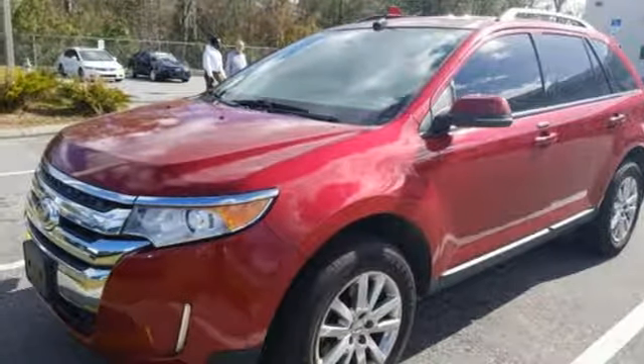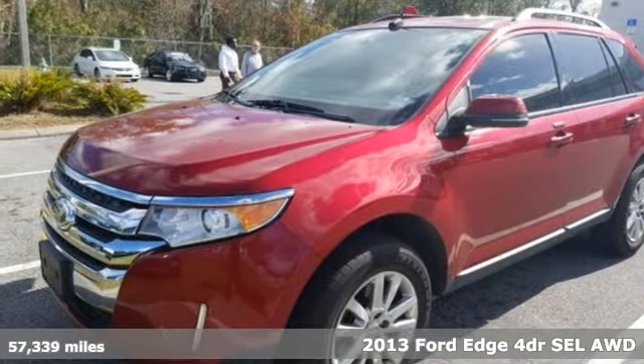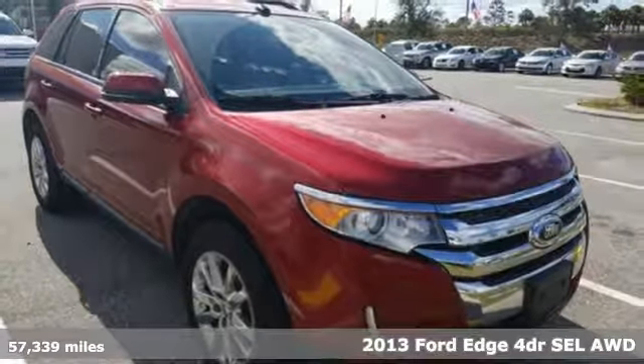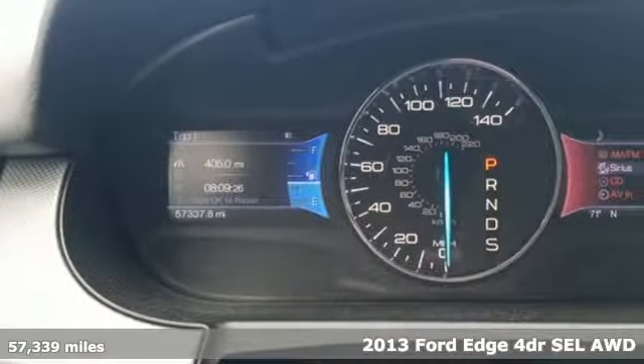It's a 2013 Ford Edge. Every generation has its Ford. This one's yours. And with features like these, every drive's a pleasure.